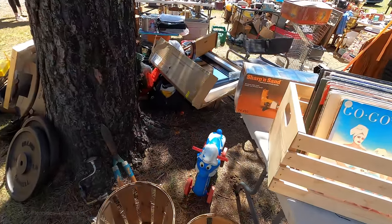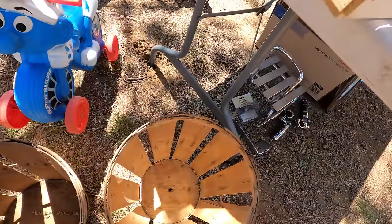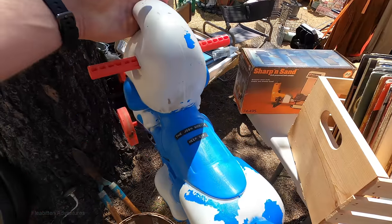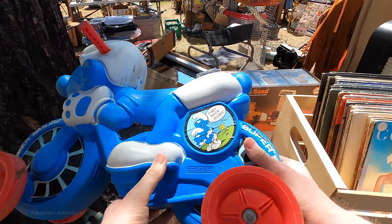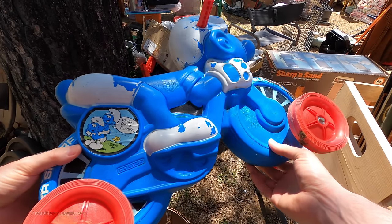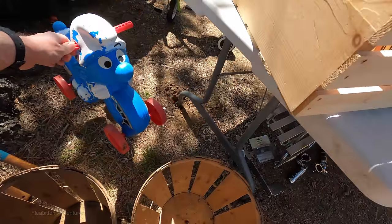This is a Coleco Super Smurf kids bike from about '82 or '83. In very good condition these can go for quite a bit of money — I've seen them selling for over $100. It's definitely rough with the paint flaking off, but it's still worth way more than $5. That's an example of I didn't buy it for who knows what reason.